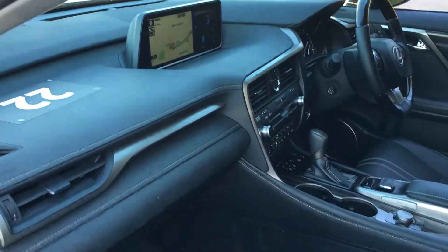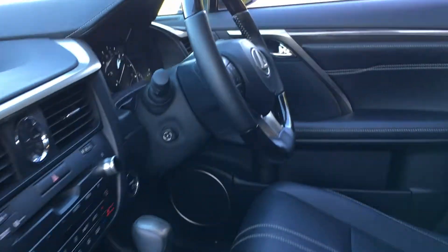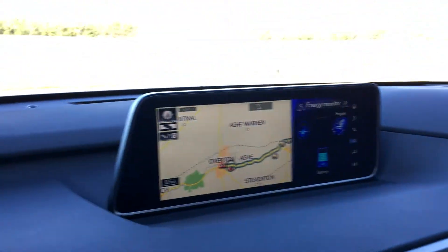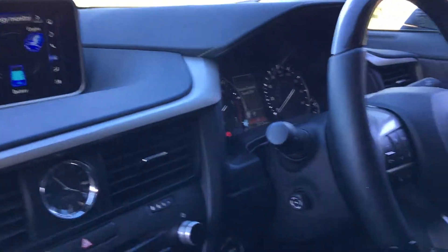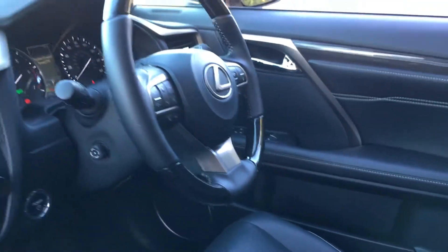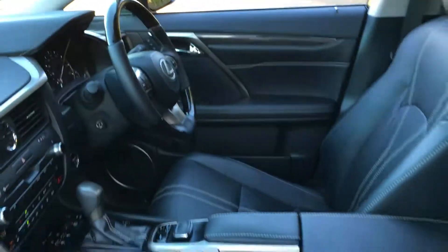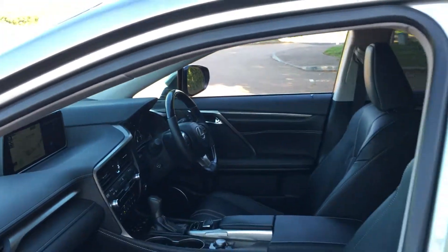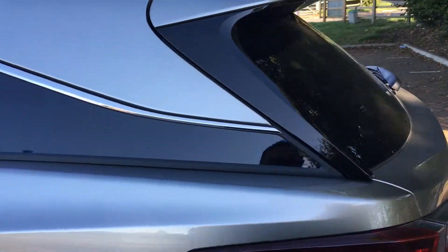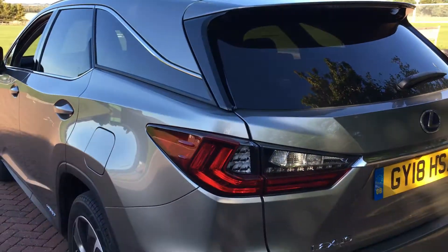Again, a lovely place to be, a lovely place to sit, nice clear sat nav, nice driver's position — all in all a very nice car. For more information on this car or any other car, just take a look at the website mikeiheaven.com. Adios.